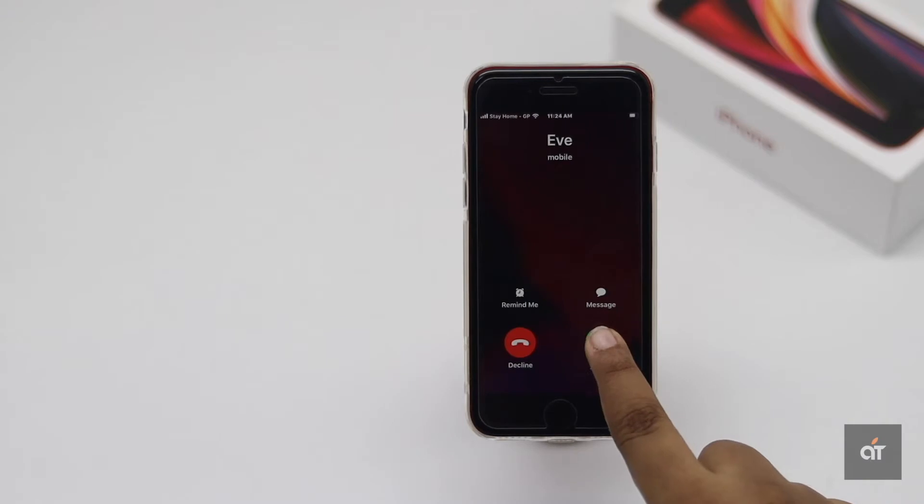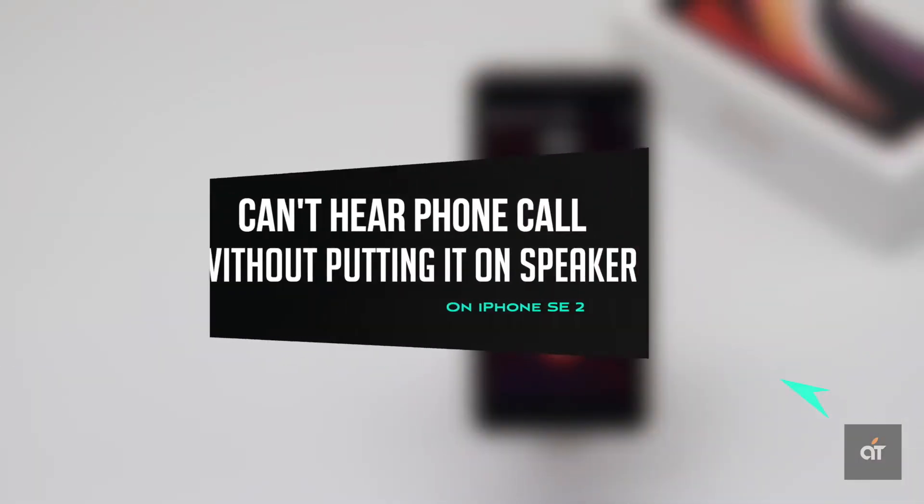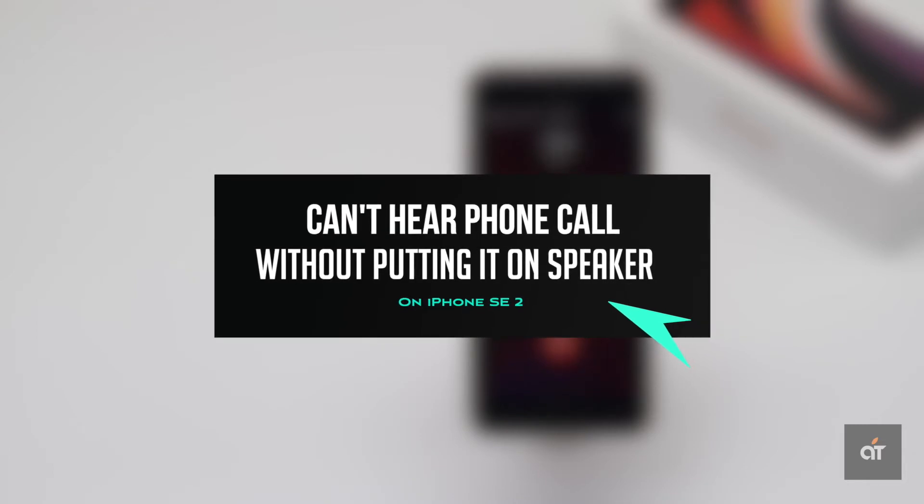If you can only hear phone calls on your iPhone SE 2 when you put it on speaker, in this video we will show you how you can fix it. Let's check it out.